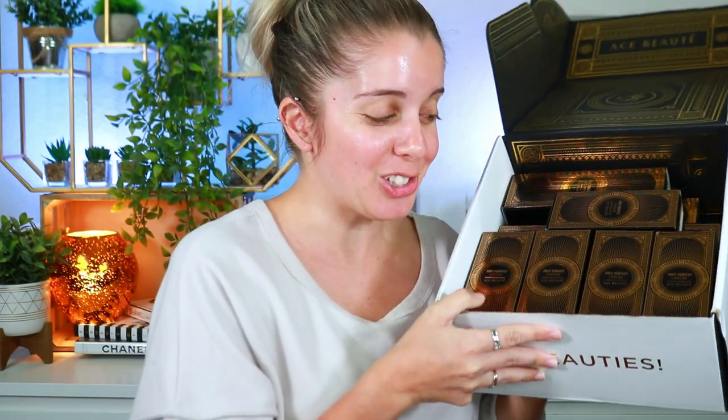Hey guys, welcome back to my channel, or welcome if you're new here. A couple weeks ago I did a massive PR unboxing where I showed you guys this massive PR box I got from Ace Beauty. This box is full of their newest perfect lipstick collection, so for today's video I'm going to swatch every single color and give you my genuine thoughts on the lipsticks, lip liners, lip glosses — everything they have.